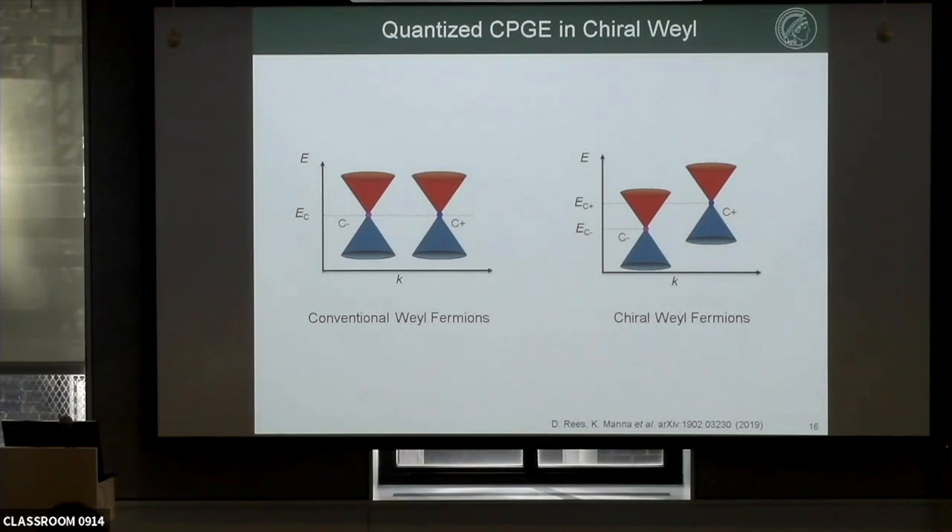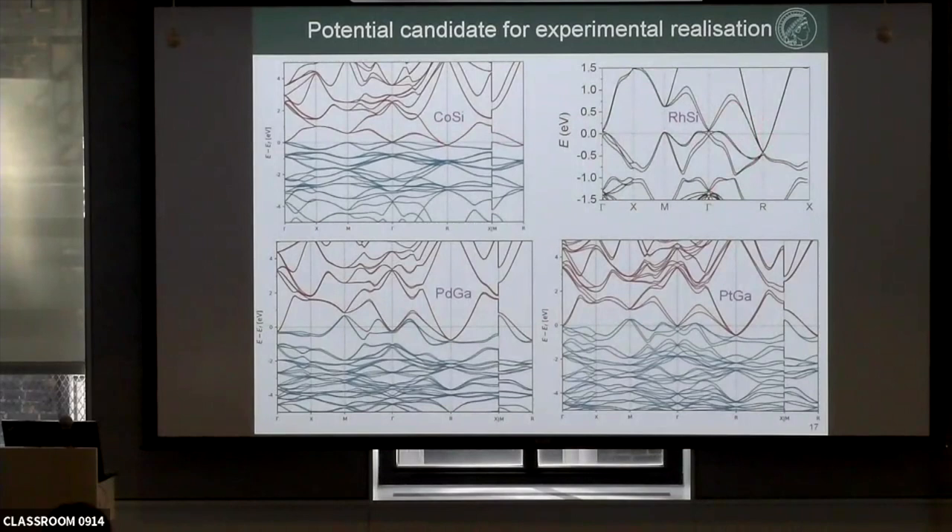In this new fermion system, instead of mirror symmetry we have a glide operation — mirror reflection plus translation — because of which the two opposite Chern number fermions form at two different energies. So if we can block one Weyl fermion, we might observe the circularly polarized response from the other. For this experiment, platinum gallium and palladium gallium are unsuitable because many other bands cross the Fermi level and would mask the effect. Cobalt silicon has a very small Pauli blocking energy of about 0.3–0.4 eV, while rhodium silicon is the best candidate with a Pauli blocking energy of nearly 0.7 eV.